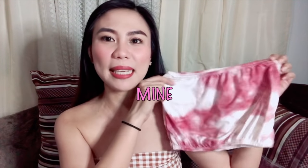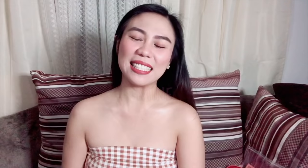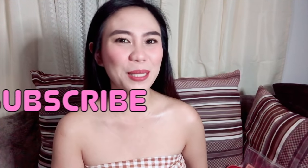Sino na lang pwedeng mag-mine nito. I hope you liked this video, and if you do, please leave me a thumbs up. And more importantly, subscribe and hit that bell notification button for you to get notified every time I post a new video. I'll see you on my next one. Bye!